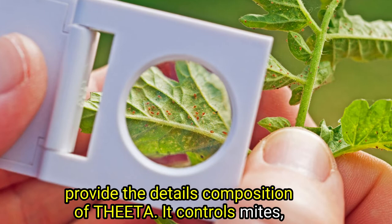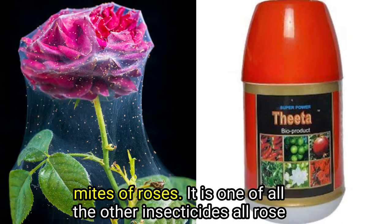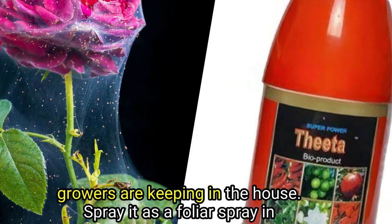It controls mites, scales, and thrips of all crops cultivated in India. It is now frequently used to manage mites, mainly for controlling red mites of roses. It is one of the insecticides that all rose growers are keeping in the house.